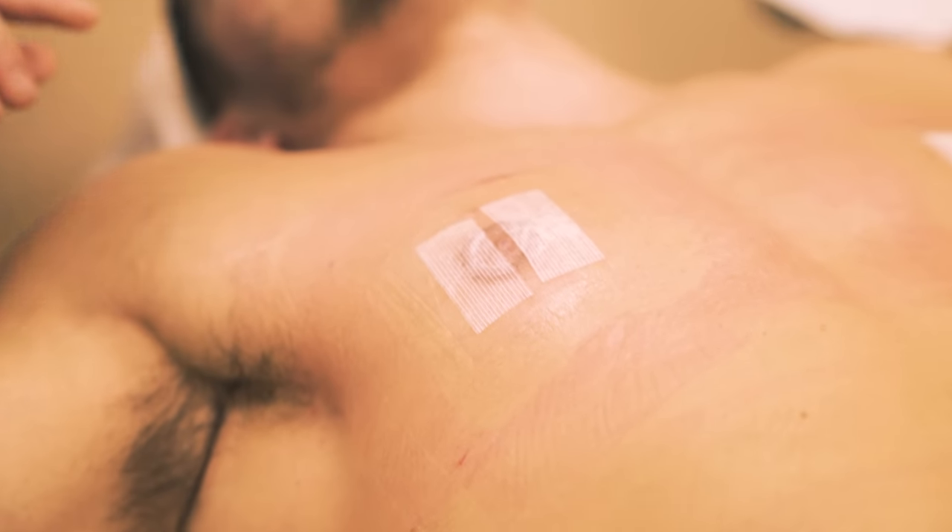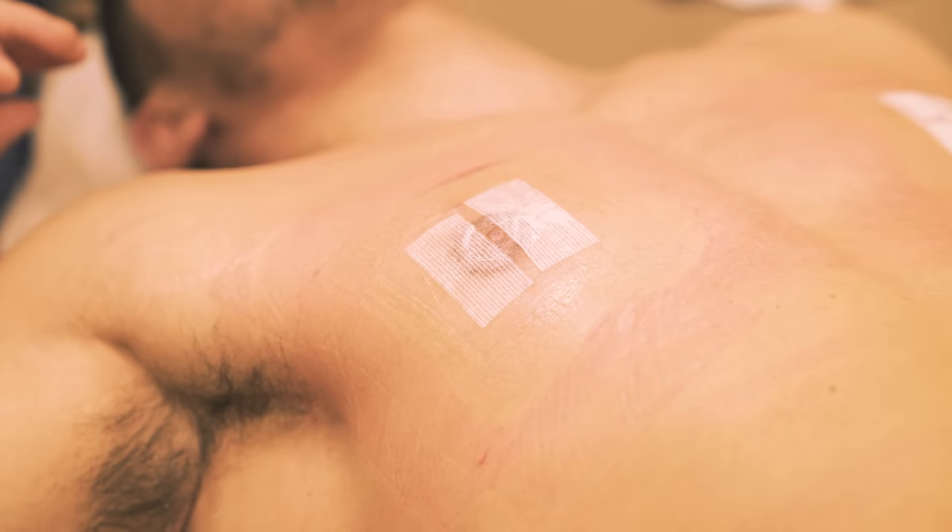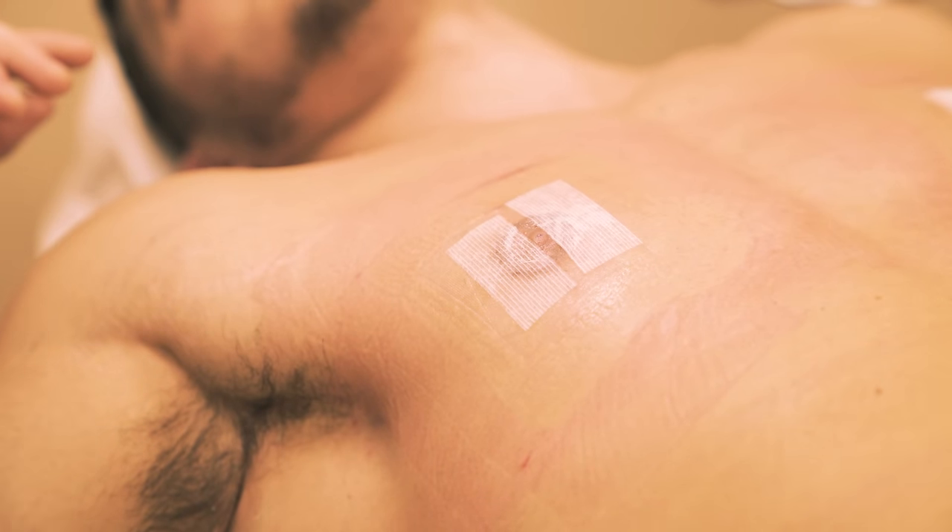He'll be able to shower now. I would say shower tomorrow morning — actually, let's go to the next day with that. Just leave them one more day, let these kind of settle in there.